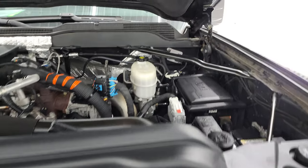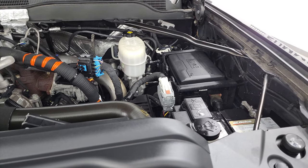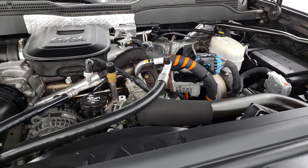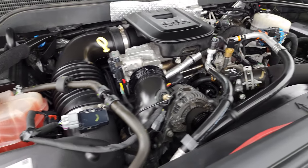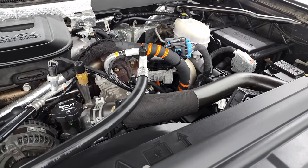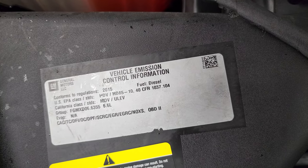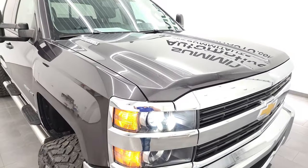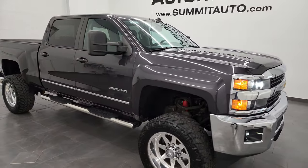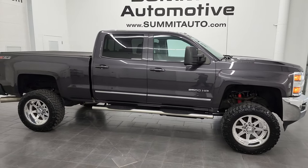Under the hood we have the 6.6-liter Duramax diesel engine. The engine bay is very clean and it runs very smooth. Once again, this truck has been fully safetied and inspected by our service shop — it has a fresh oil and filter change, all the fluids have been checked and topped off, and this truck is 100% ready to go. There's your emissions sticker. I would highly recommend this truck from a quality and condition standpoint, considering the age and miles on it.